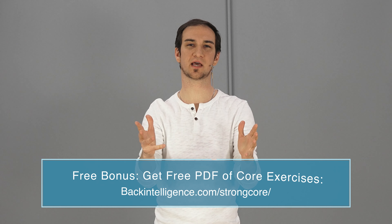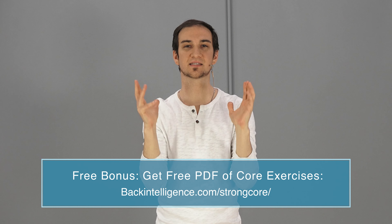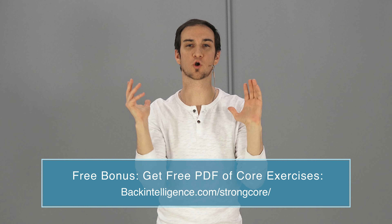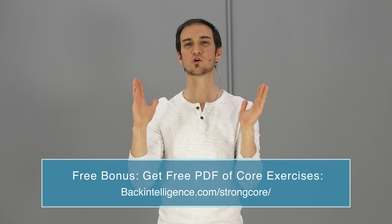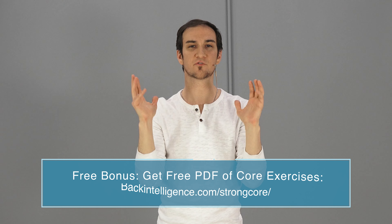Thank you so much for joining us today. If you enjoyed the video, make sure you like it and subscribe to this YouTube channel for more videos like this. Research shows that you need to strengthen your core to alleviate low back pain, and you need to make sure those exercises target the deep core muscles and are safe for your spine. We have a free PDF with some of the most effective and safest core exercises you can do from home — there's a link somewhere on the video or down below in the description. Just enter your email and we'll send you that free PDF right away.